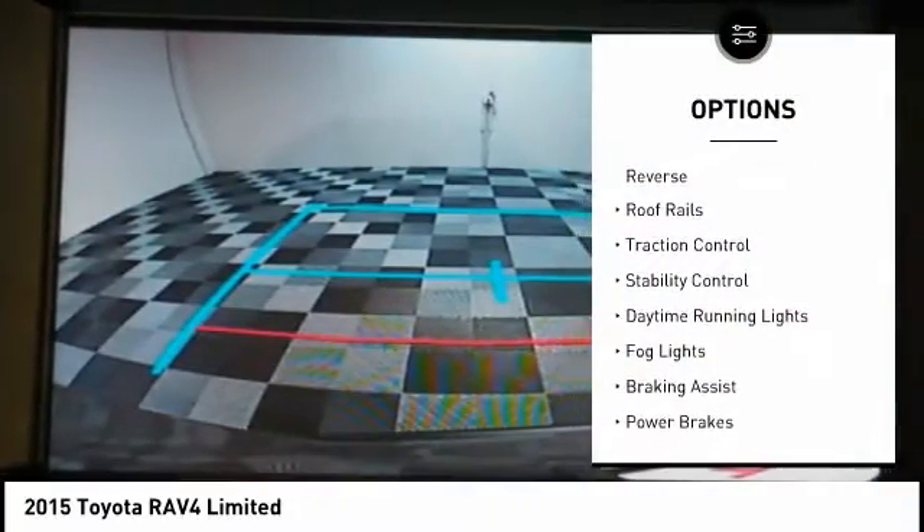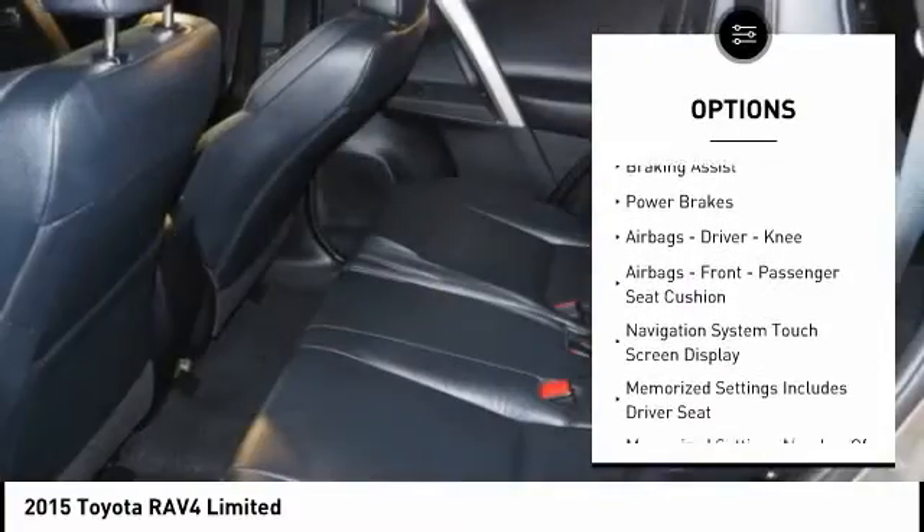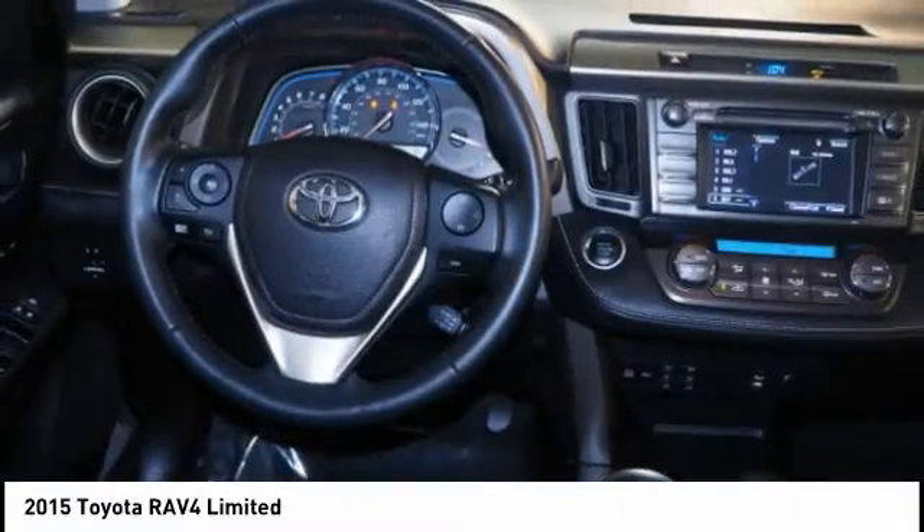Power windows with safety reverse. Roof rails. Traction control. Stability control. Daytime running lights. Fog lights. Braking assist. Power brakes.